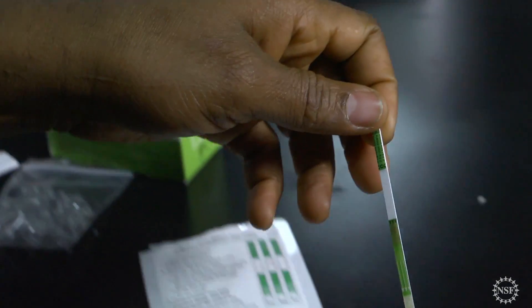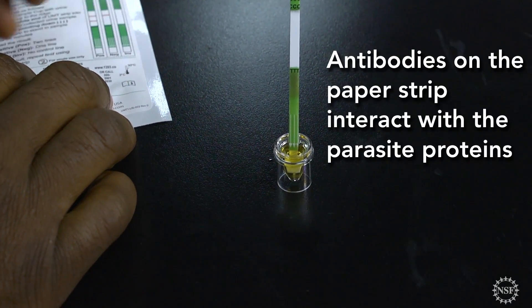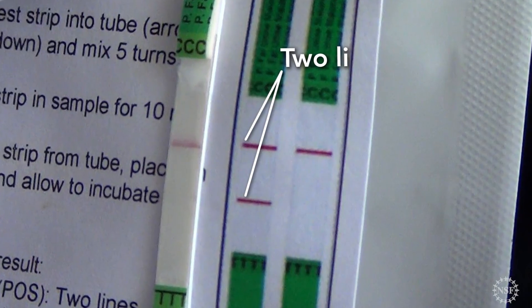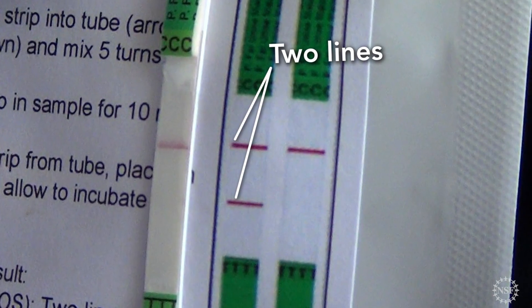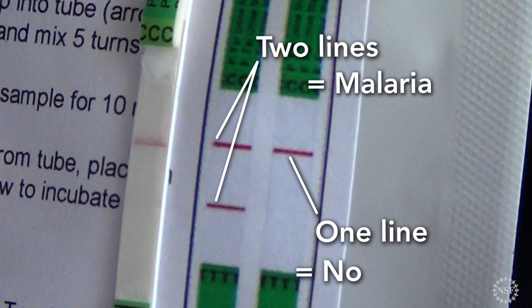I dip the stick in the urine sample and let it stand for about 20 minutes. If two lines appear on the strip, then the fever is due to malaria. If only one line appears, it's not malaria.